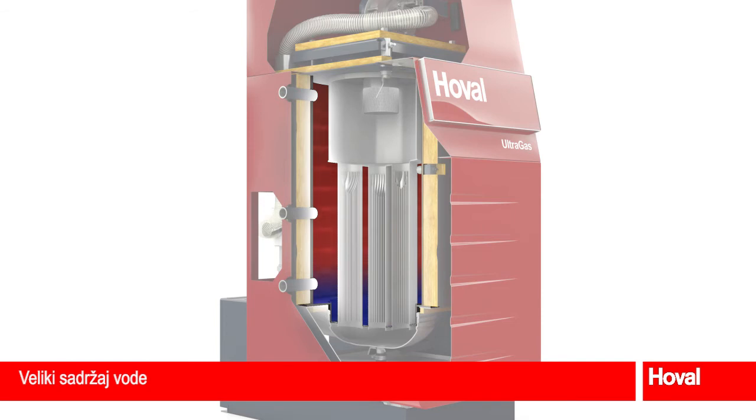The Ultragas scores highly with its simple hydraulic connection, absence of a minimum water volume, and its buffer function. The large water content achieves the greatest efficiency.